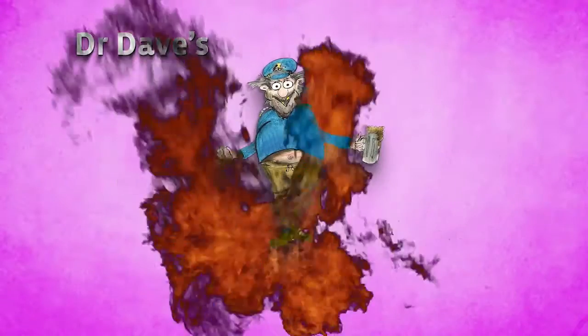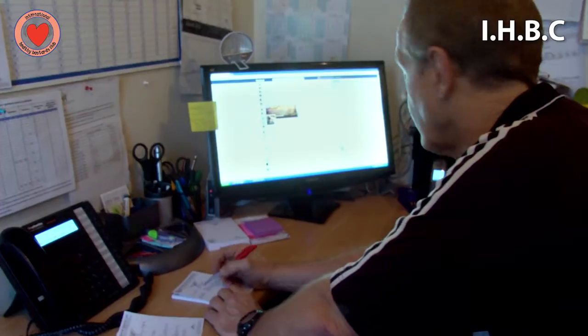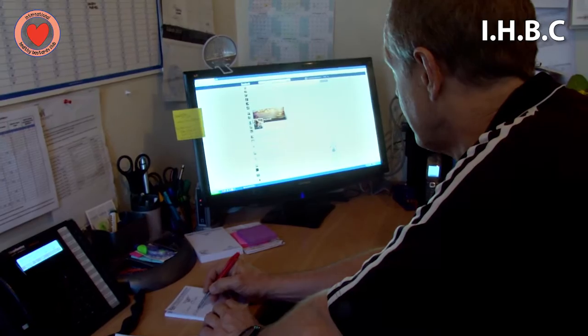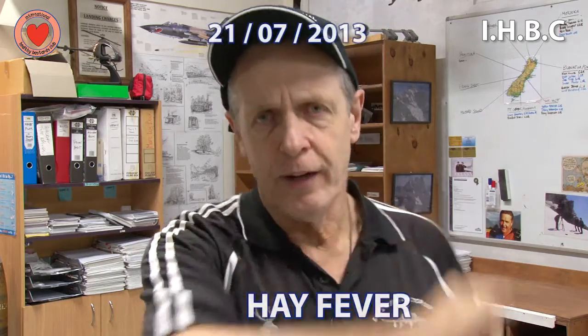Welcome to Dr. Dave's Weekly Healthy Bastards Health Tip. Hey folks, welcome again to Dr. Dave's Weekly Healthy Bastards Health Tip. Now this week's health tip is on... hay fever.